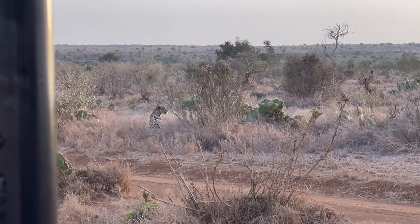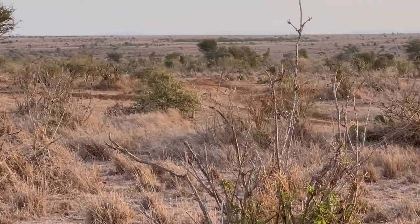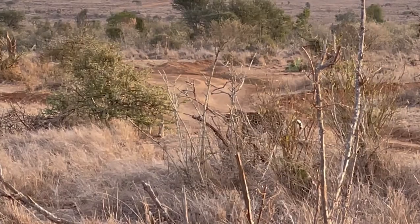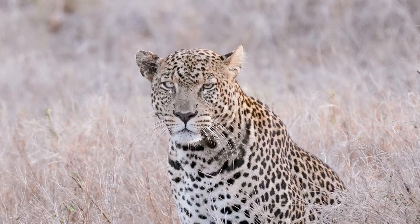We were just driving along and stumbled upon a leopard on the road! We've had such a great game drive so far. We spotted a cheetah — I didn't get much video of that because it was quite far away — then we stopped and boom, a male leopard looking us dead in the eye. He was right here but started walking into the bushes. I got a short little video.